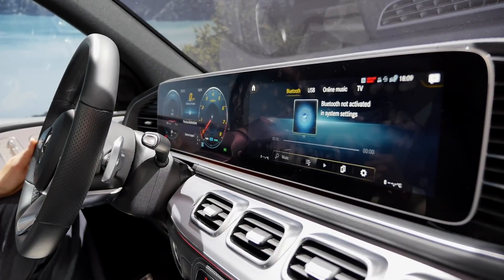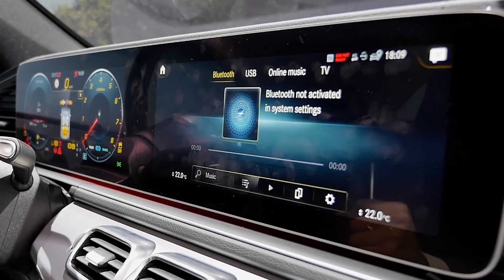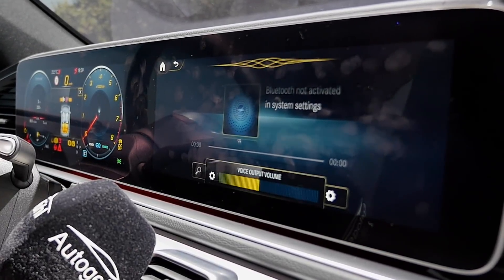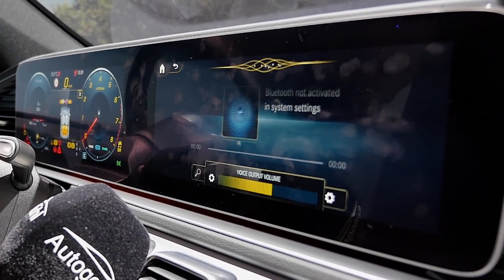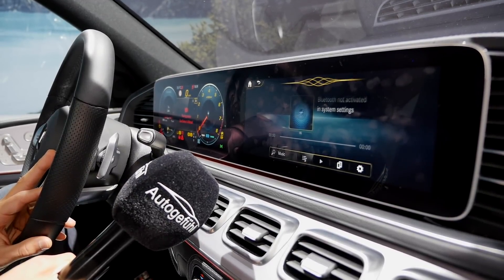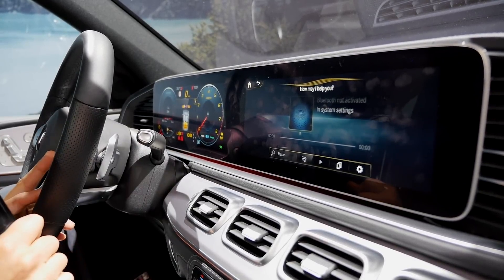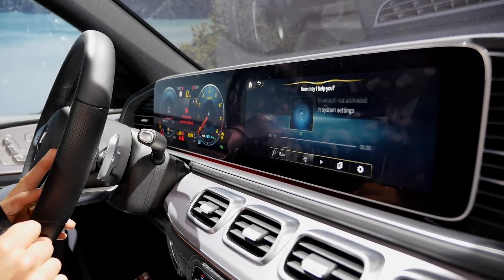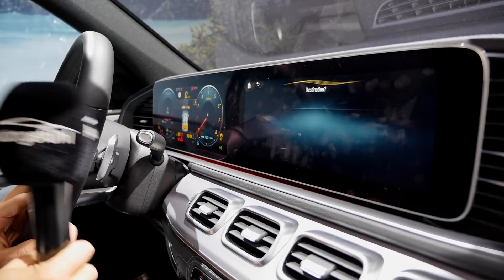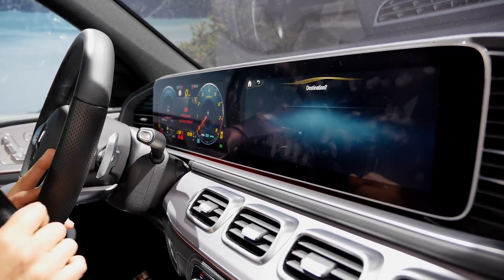The middle storage compartment has USB-C support. Build quality everywhere is excellent. The new MBUX system features voice control introduced with the A-Class — you say 'Hey Mercedes' and it responds. In the demo: setting the temperature to 22 degrees works perfectly, but navigating to specific destinations like a stadium was less successful.